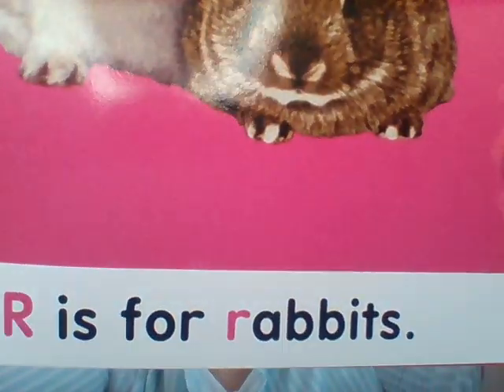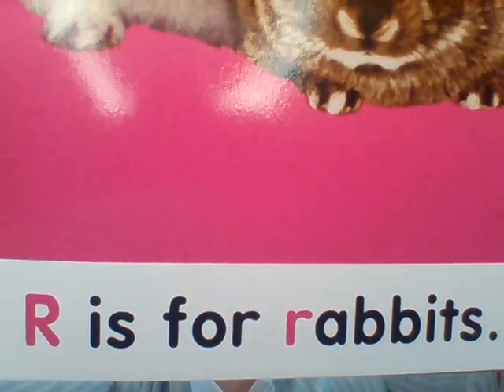Next page. What's that? It is a bunny — two bunnies. But if we say bunny, then our beginning sound would be buh, and everything in this book begins with the rrr sound. Mr. Teddy said rabbit. Does rabbit begin with the rrr sound? It does. Let's read the sentence: R is for rabbits. Good job, my friend.